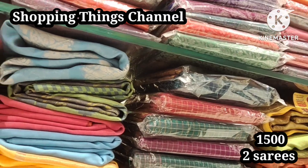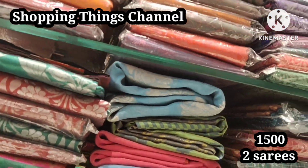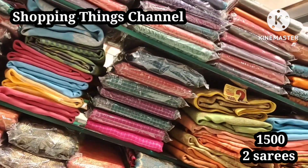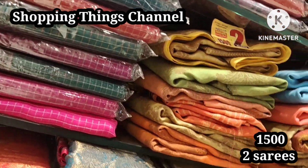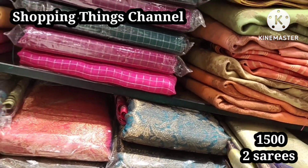Next we have 12 sarees at 1500 rupees for 2 sarees — copper jerry, silver jerry, cheques, and different model collections, all only 1500 rupees for 2 sarees.